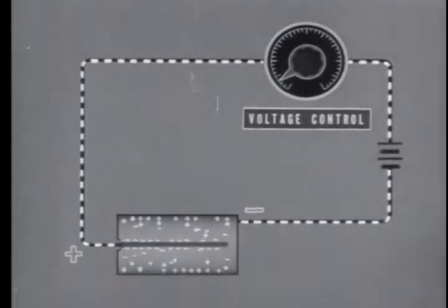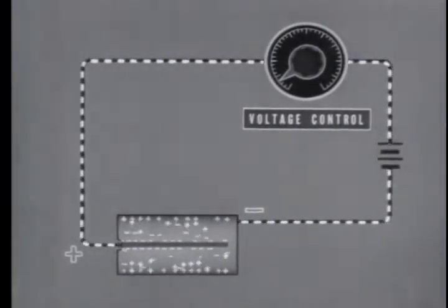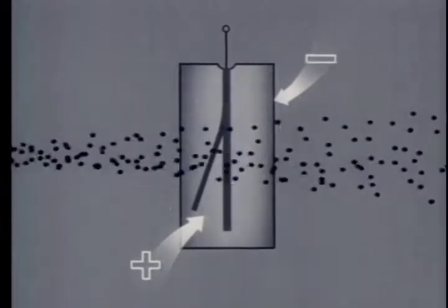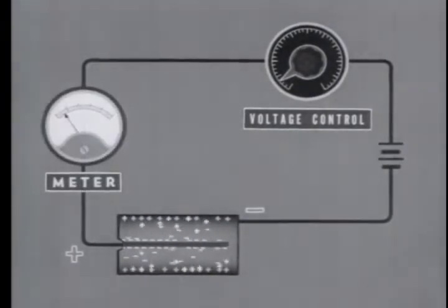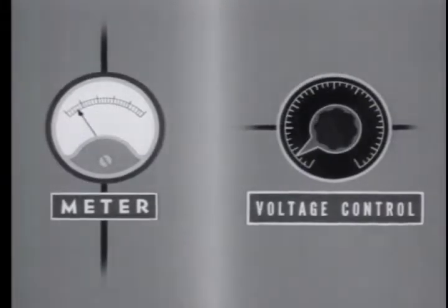One type of ionization chamber is the electroscope. It measures ionization by the cancellation of a charge, seen by the movement of a leaf or fiber. Most ionization chambers have a sensitive current meter to measure the current in the circuit. Attainment of the saturation voltage is shown by a leveling off of the measured ion current as the voltage is increased.